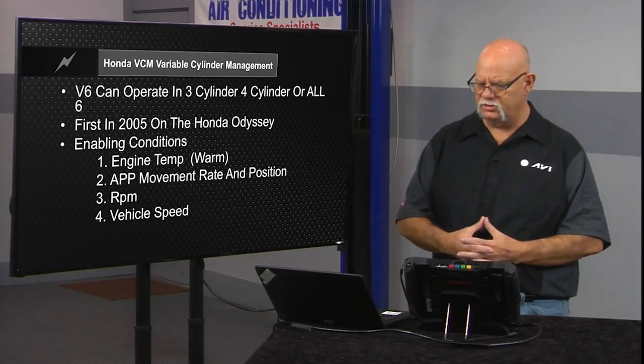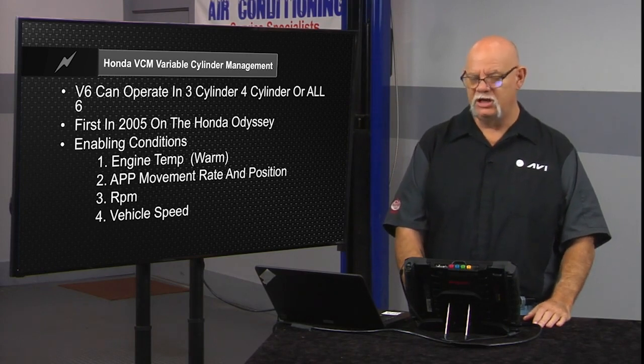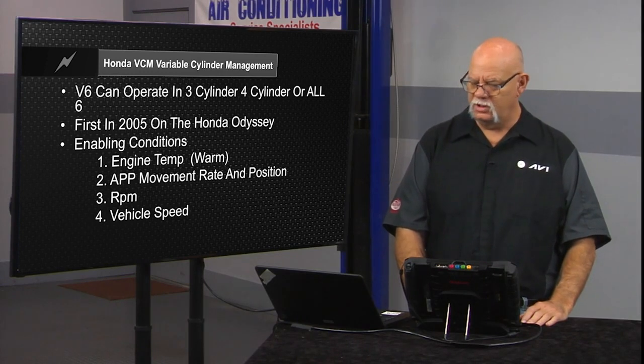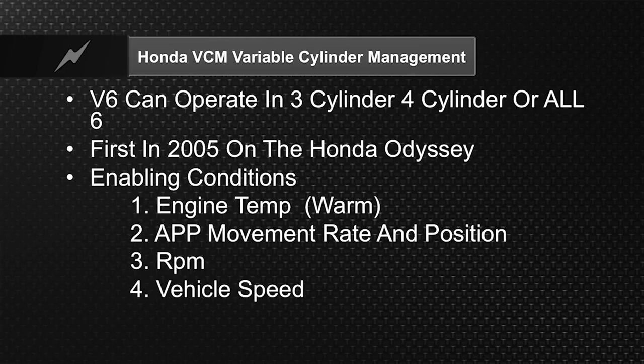Certain things have to happen before the computer will decide to go into variable cylinder management. The engine has to reach an enabling operating temperature. The rate at which the driver is moving the pedal — tied to the pedal position sensor — tells the computer the driver demand. The computer knows torque through crankshaft velocity, looking at the rate of speed that the crankshaft accelerates between firing points. It also knows the amount of airflow coming into the engine through mass airflow or speed density map sensor calculation. It looks at airflow, driver demand, and desired torque level to make the decision.